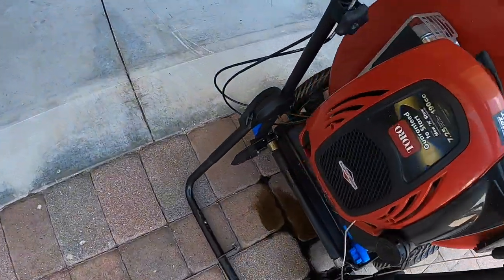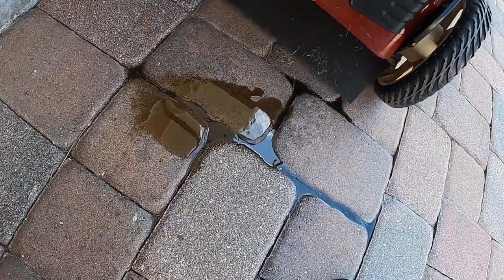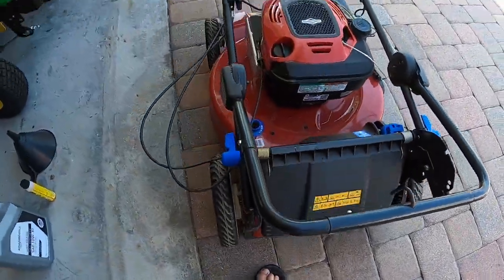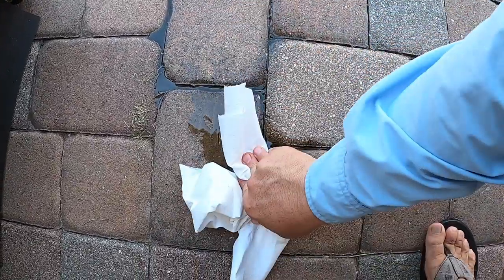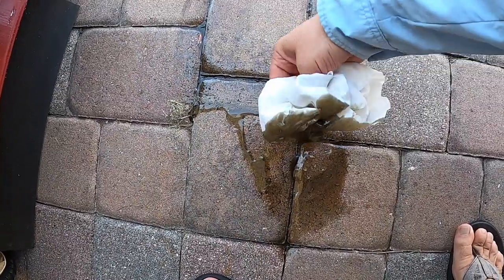Rut-roh. Of course, if you're smart, you tighten up the top of the oil fill before you tip it upside down. I guess it's a good thing there wasn't too much oil in there, huh? Always a positive to everything, my friends.